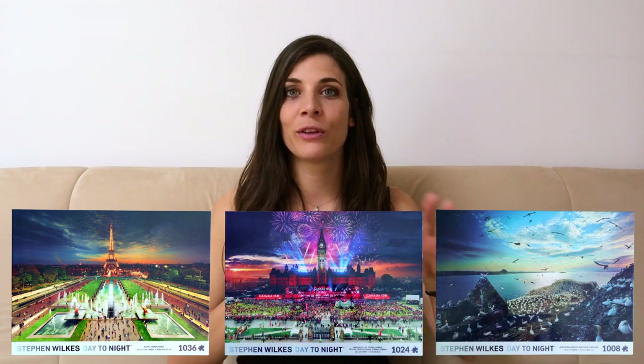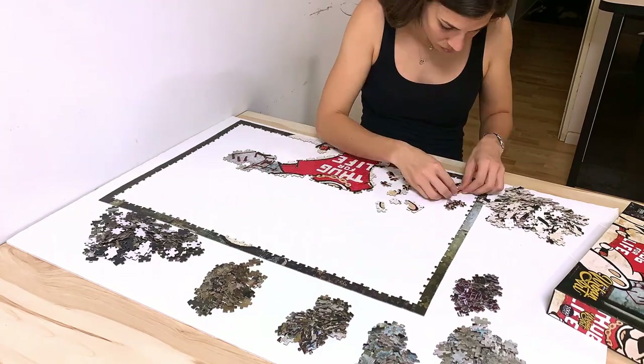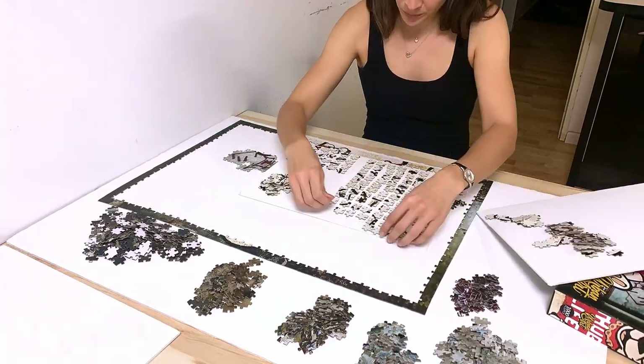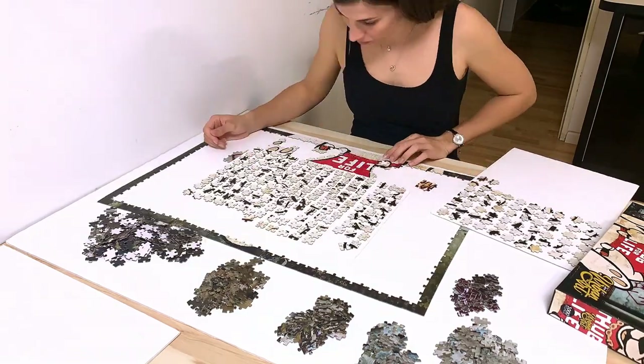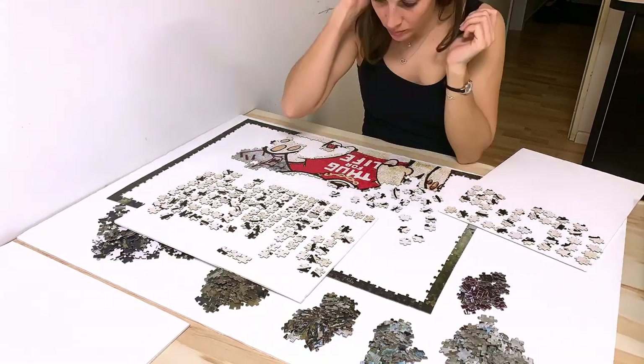And I think I've done two of the Prime 3D puzzles before with the same quality pieces — it was the Paris one and the Canada Day one. And with both, they had really dark sky, and the shape of the pieces really helped in putting the sky together. So hopefully with this puzzle as well, that's going to be the case.